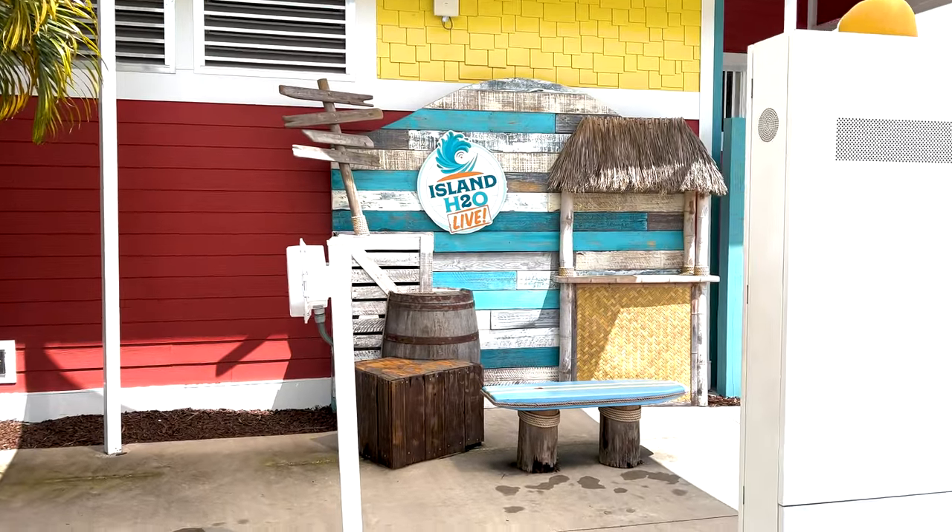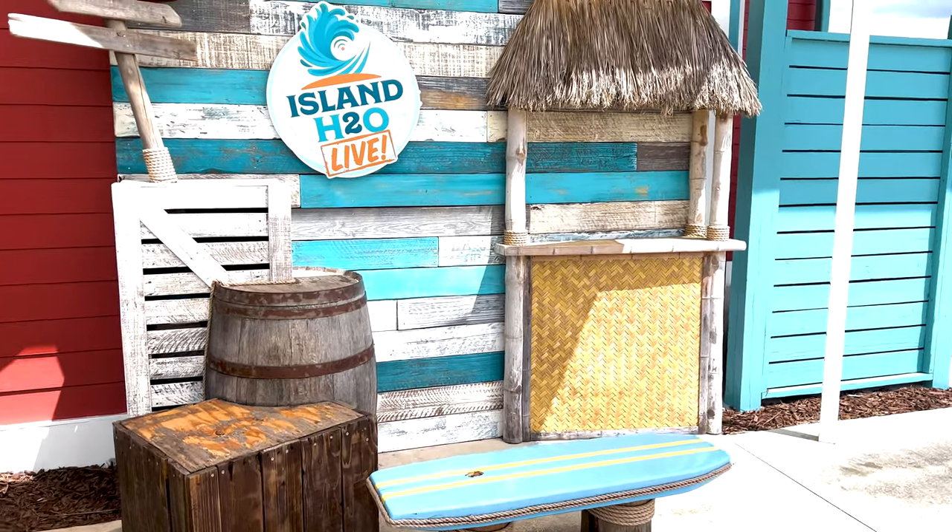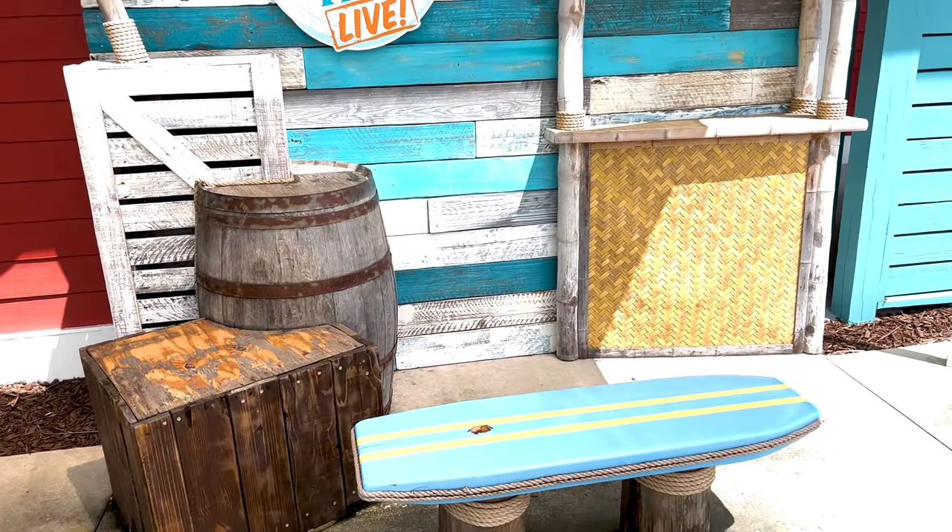I don't remember this from last time, but look at this — we got a nice little photo op area right here. On each side it's a really nice little site. The Selfie Shack — I love that, it looks really nice.